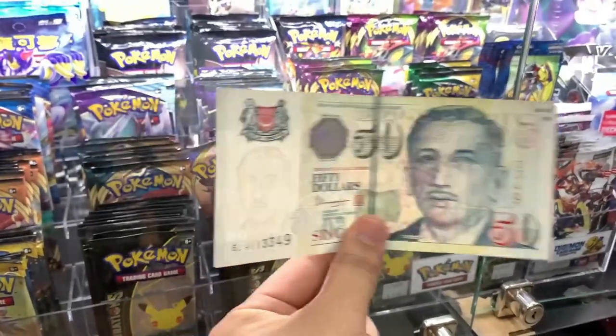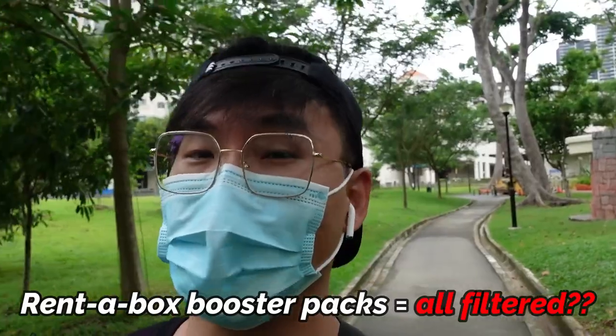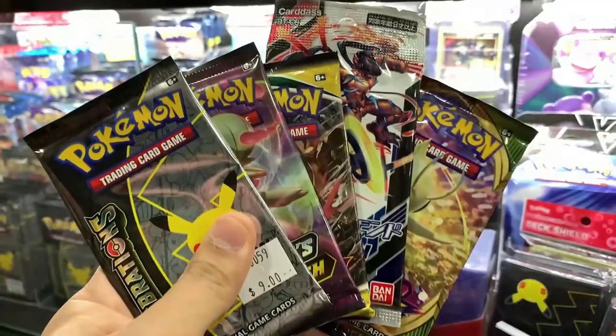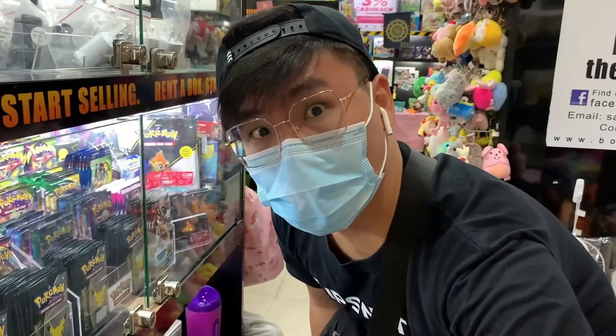I'm free to buy whatever booster packs I like, but of course I like to mix it up. The reason we are doing this is we want to change the impression that booster packs from rent-a-box stores are not all that great. Traditionally, rental boxes get a bad rep because we don't know the origins of the packs and whether they may be subjected to any underhand tactics. So the guys from Premium Collectibles want to change that misconception, at least for their boxes, and make sure it's a fair, fun, and convenient experience for all.